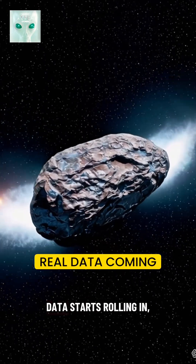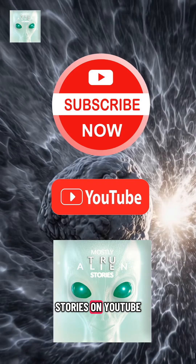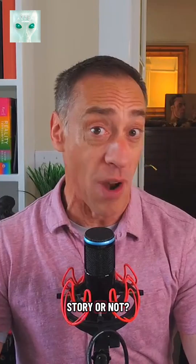And now the real data starts rolling in. You know I'll be here to break it down, so make sure you subscribe to Mostly True Alien Stories on YouTube. Until then — is this a Mostly True Alien Story or not?